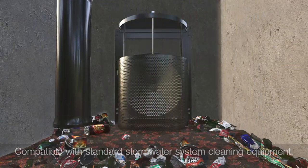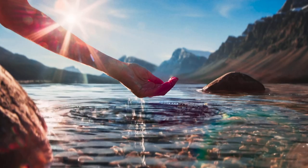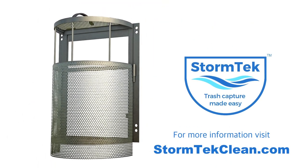How clean is that water? It is StormTech Clean. To learn more about StormTech, visit StormTechClean.com.